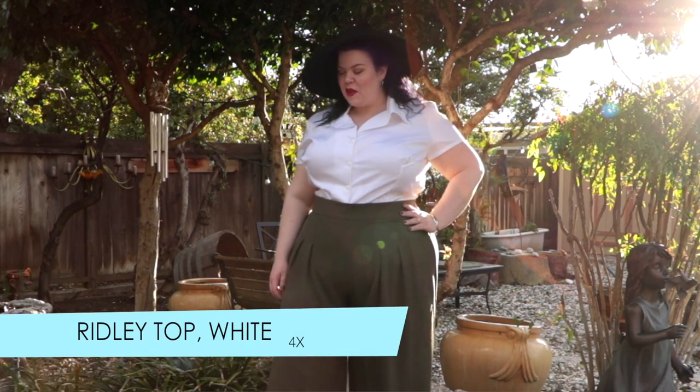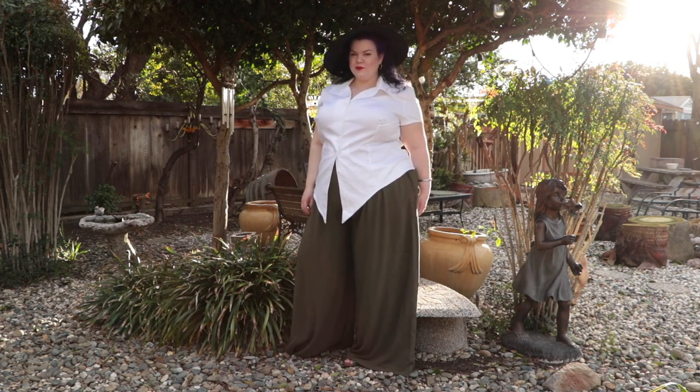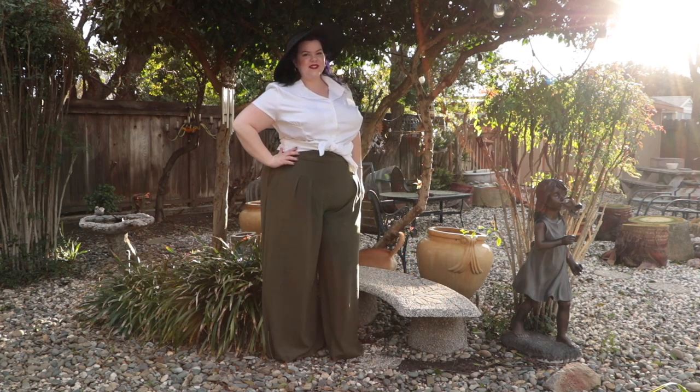The top I'm wearing with them is called the Ridley Top at $64, also from the Laura Burns collection. This is a fitted button-up with no gaps in the bust — hallelujah! This is a unicorn for me. Nothing ever fits because my bust is so much bigger than my waist, and this fits perfectly. It has a seam across the chest, one that runs down, and some gathering at the bust which gives room for the boobs — that's why it doesn't gap. It's a staple piece that's incredibly versatile: wear it with pants, skirts, jeans, shorts, untucked, tied up, or tucked in. Companies that make button-up shirts, please take notes — the darts are important for people with boobs.